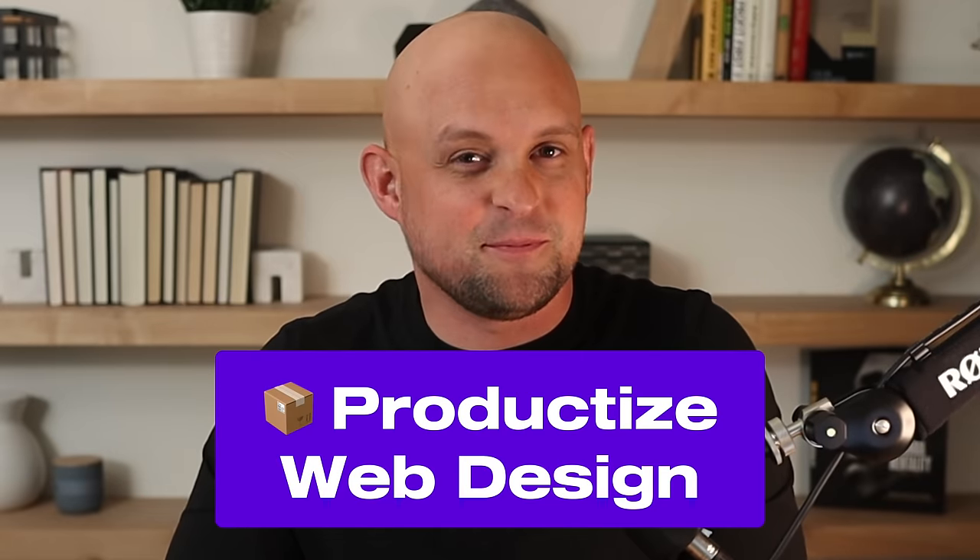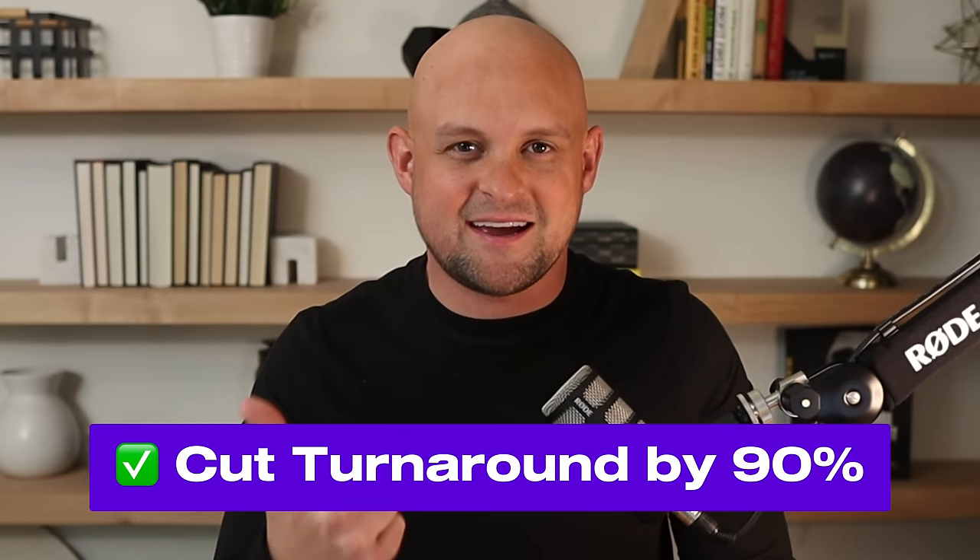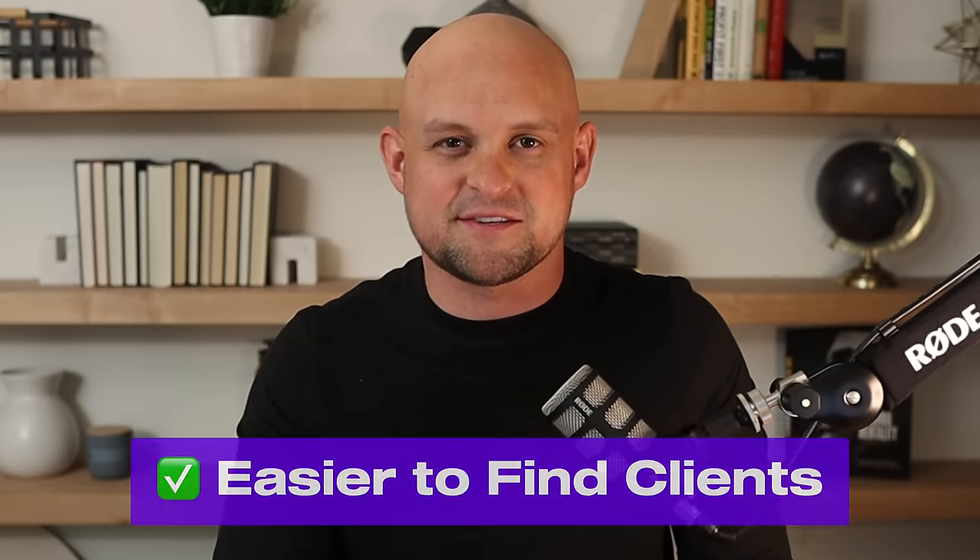I just learned the right way to productize web design services and it's making me realize that I've been doing this wrong all along. In this video, I'm going to show you exactly how to take your design services and turn them into a resellable product. By doing this, you're going to cut your project time by 90% and you're going to make it way easier to find new clients.